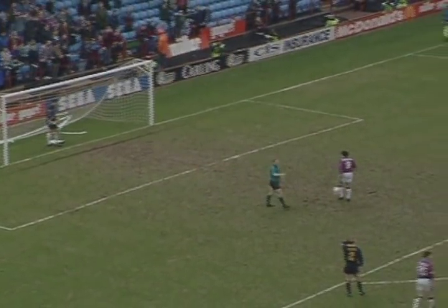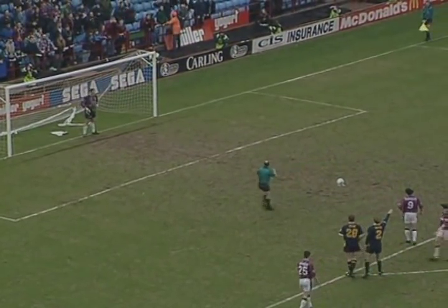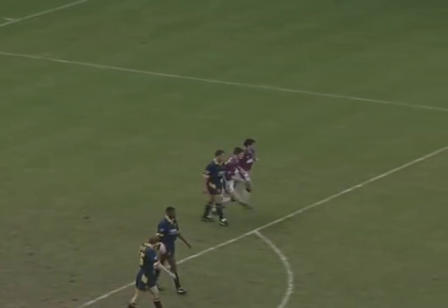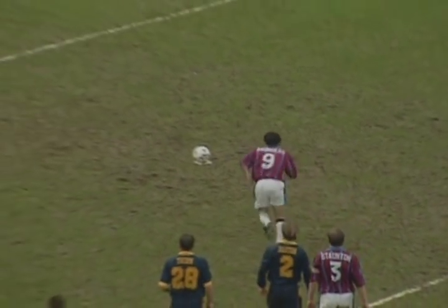It's Saunders against Segers, with a chance to make it 6-1 for Aston Villa — which he does. Never a doubt. Consummate penalty from Saunders.